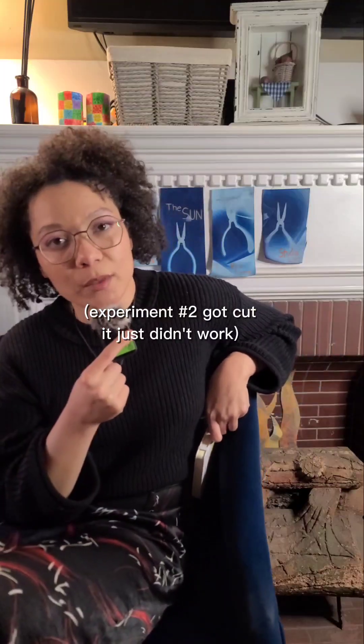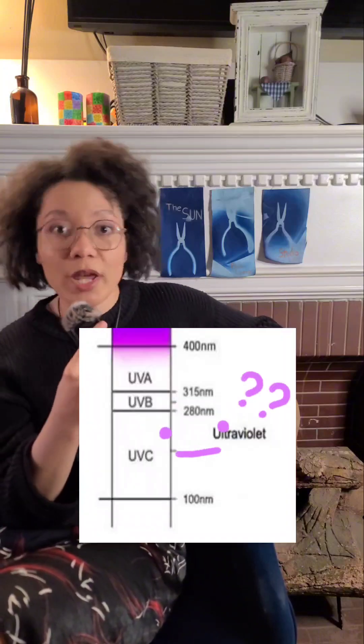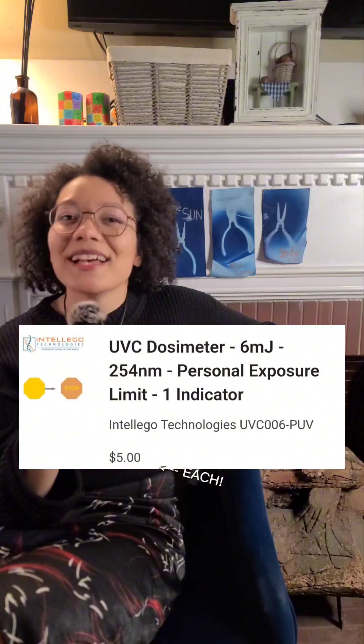Experiment three. Experiment one told me that there was UV light present of some wavelength — but which one? The paper couldn't tell me. So I went online and I bought dosimeter stickers — photochemical stickers that react to UVC. And it produced the most unexpected result so far.